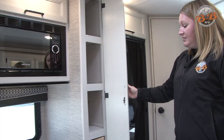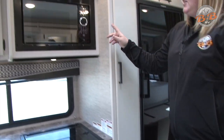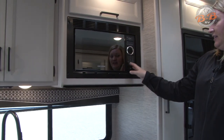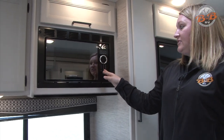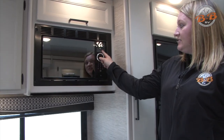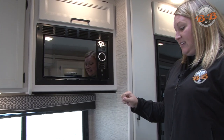Cabinetry up here — this one's good for cans. It even has a feature so they don't roll around on you. You have a microwave that runs on 110, so you need to either be plugged in or have the generator running for the microwave to work. You can tell when you have power on the microwave because the lights will come on. Runs just like the microwave at home.